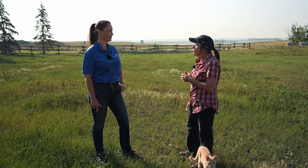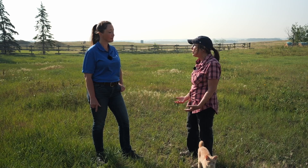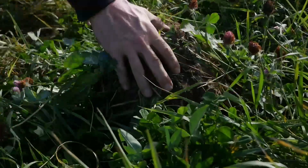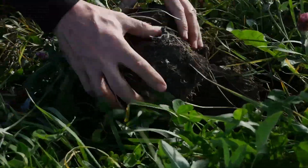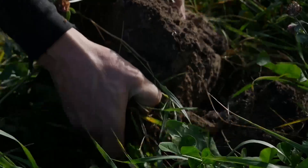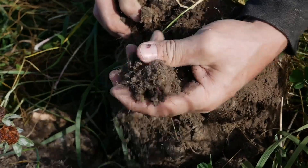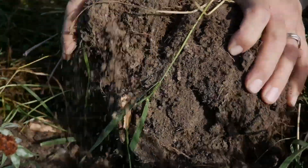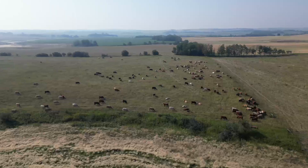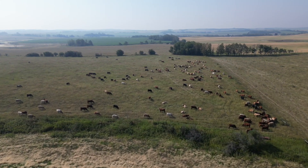Back when we first got involved, we weren't really paying much attention to what is going on below ground. But certainly in the last 10 to 15 years, the importance of that has grown — and how we can really improve what's going on above ground by being mindful of all the interactions. There's so much that we can do simply with grazing management, using cattle as a tool to help enhance what's going on in the biological activity below the soil surface.